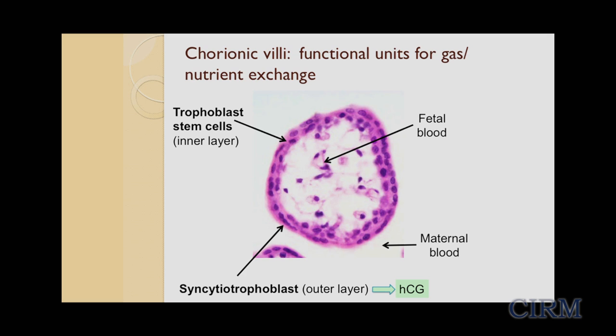Syncytiotrophoblasts develop in functional units in the placenta called chorionic villi. These units have fetal blood vessels in the center and are lined by two layers of trophoblast cells — an inner stem cell layer and an outer syncytiotrophoblast layer. The stem cells fuse to form syncytiotrophoblasts, which then secrete the pregnancy hormone HCG and, being in direct contact with maternal blood, carry out oxygen and nutrient exchange.